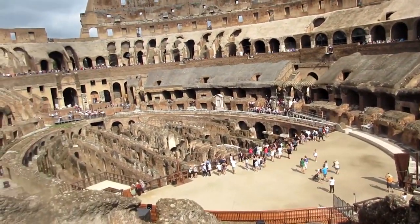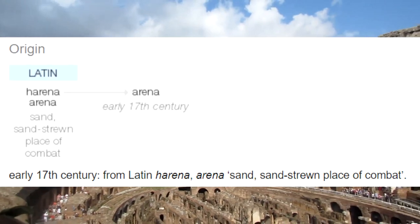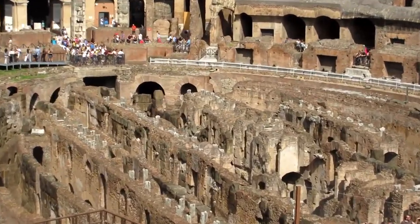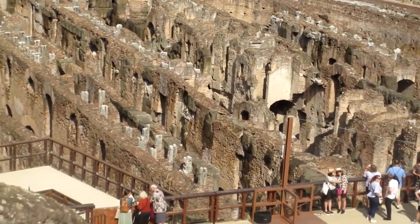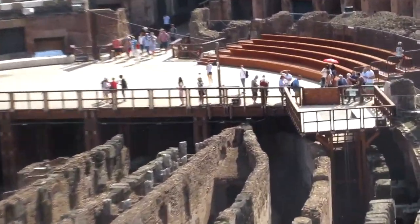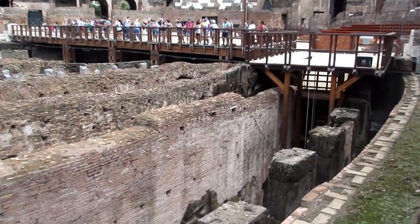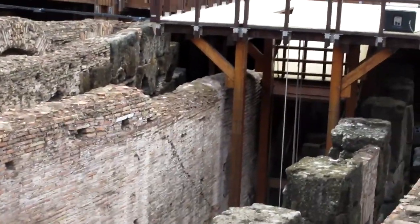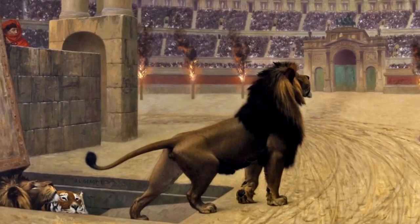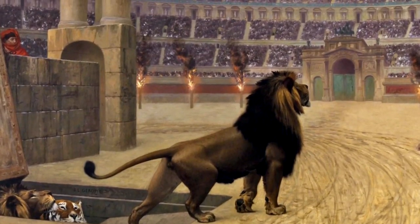The floor of the arena was made of wood covered by sand — this is where the word 'arena' comes from, as the Latin word for sand is 'harena.' Underneath is the Hypogeum, literally meaning 'underground,' consisting of two subterranean levels where props, animals, and gladiators were housed before contests began. Eighty vertical shafts provided instant access to the arena through trap doors, which could lift up animals or scenery pieces. When the show began, the stage would appear seamlessly, with animals, props, and scenery pieces such as fake trees being lifted through these concealed entrances.